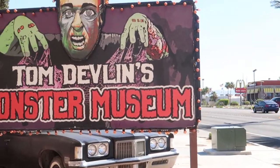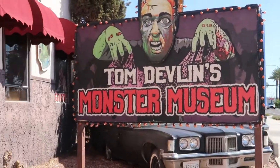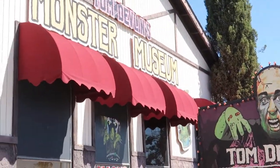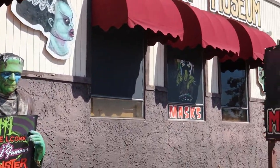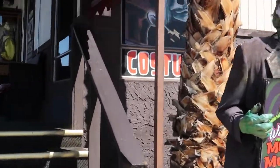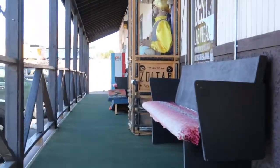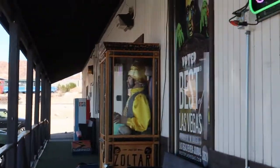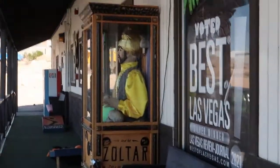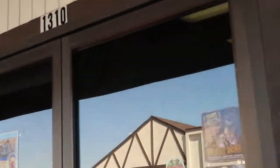Hey guys, this is Aubrey with Magical Journey Adventures and we are here at Tom Devlin's Monster Museum. We're going to go ahead and check out some really cool monster artifacts and the history of different monsters that has been collected by Mr. Devlin himself. So this is how you enter this museum — you have to enter through this place. It's $13 to get in.